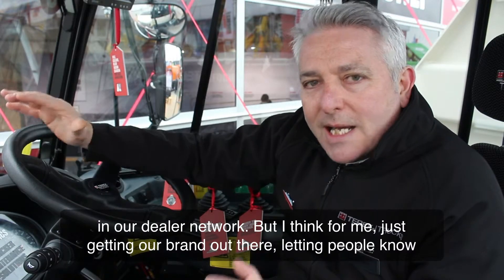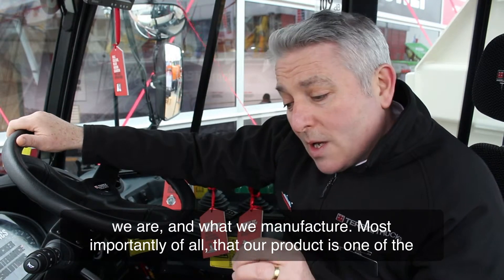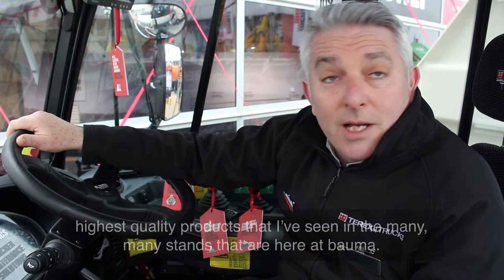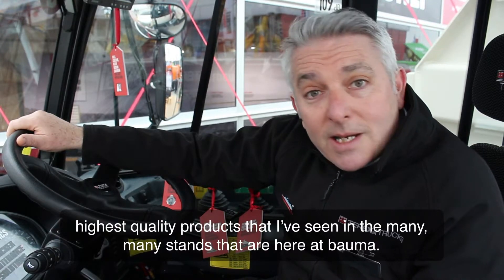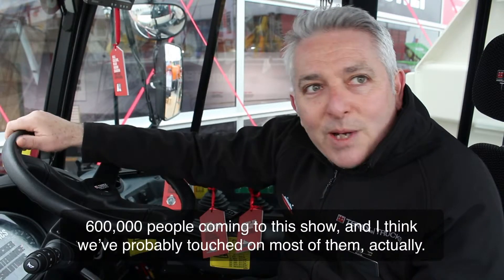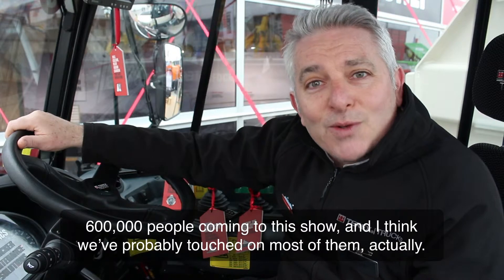But I think for me, just getting our brand out there, letting people know who we are and what we manufacture — most importantly of all, that our product is one of the highest quality products that I've seen in the many, many stands that are here at Bauma. 600,000 people coming to this show and I think we've probably touched most of them.